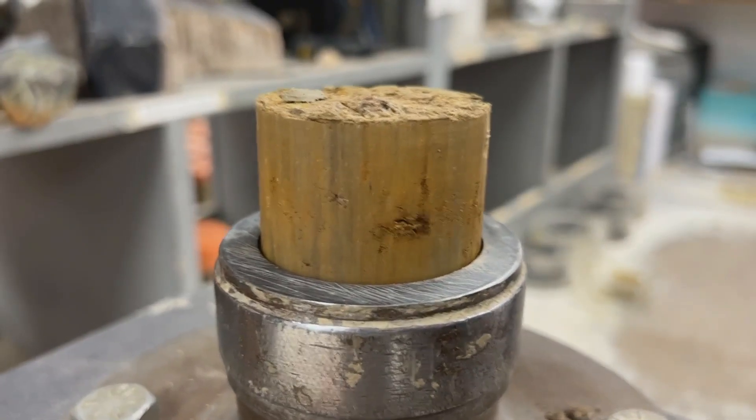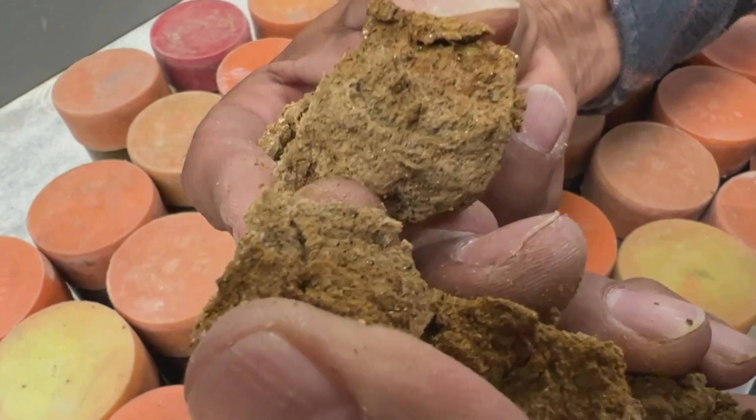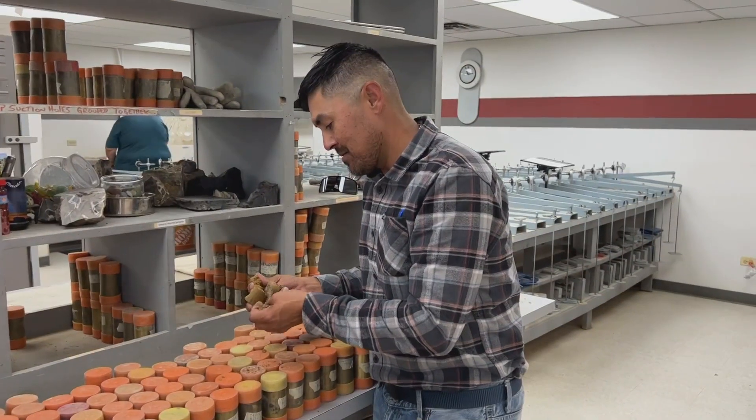At the lab, he examines the samples. This is a cohesive — looks like a weathered claystone to me. And starts to figure out what needs to be done to the soil to make it safe for construction to start.